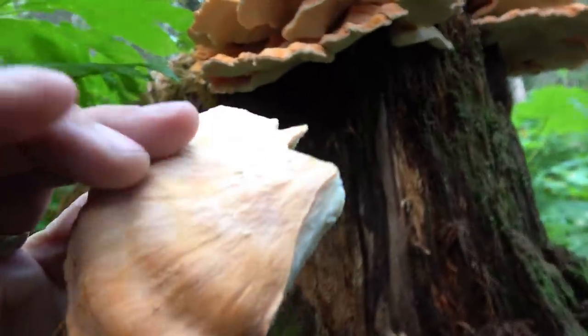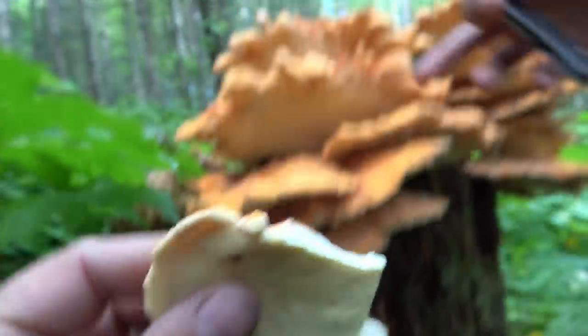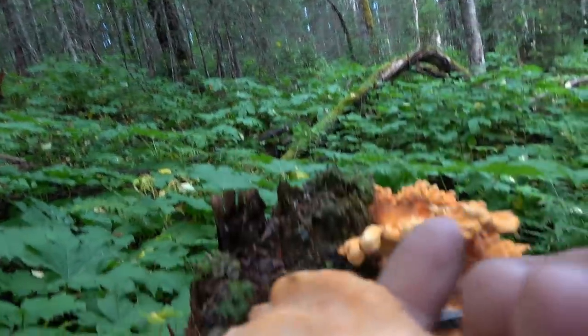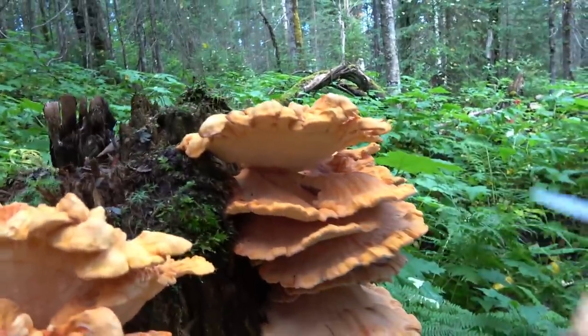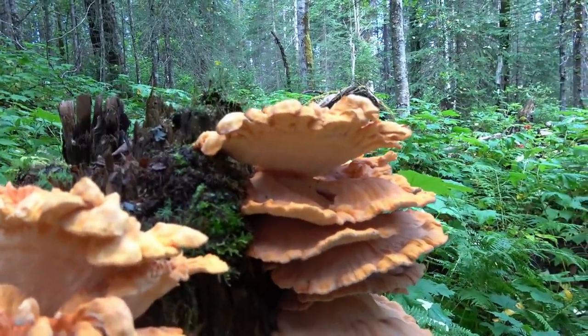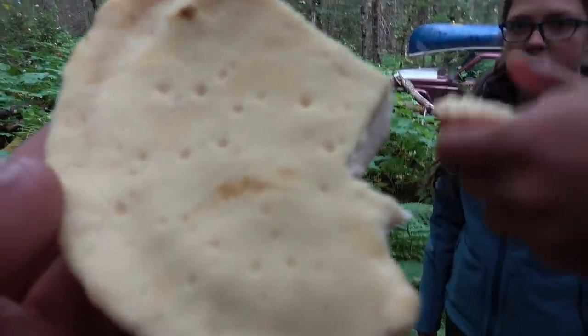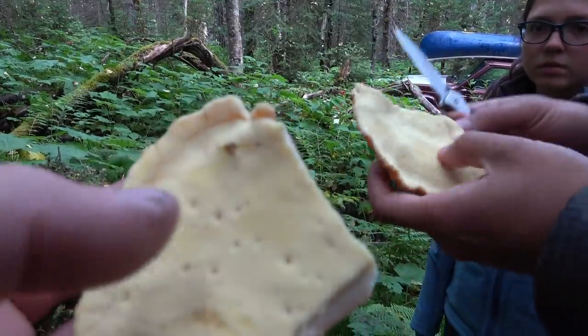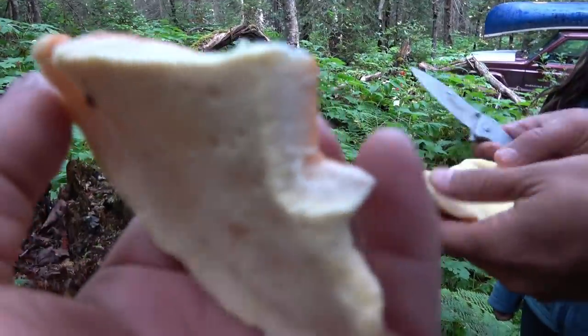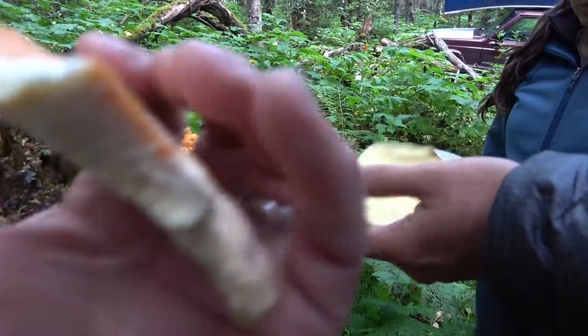So how can someone know that this is Chicken of the Woods? It's bright orange, first of all. And it grows like a shelf, right? It grows on trees — always on trees or stumps or something like that. The underside doesn't have normal spores. It has like a spongy look. Yeah, spongy. And a spore on the bottom side.